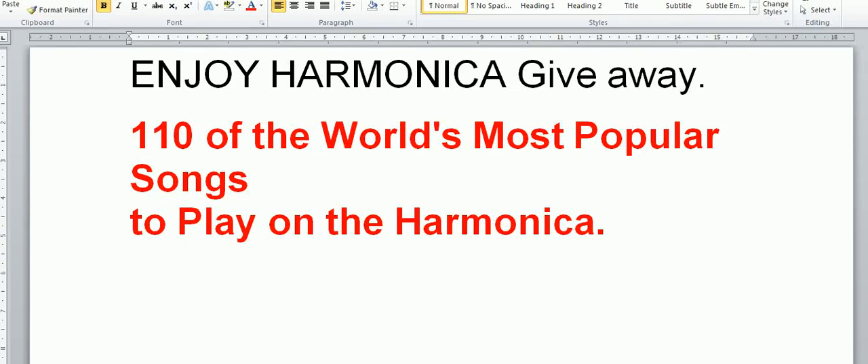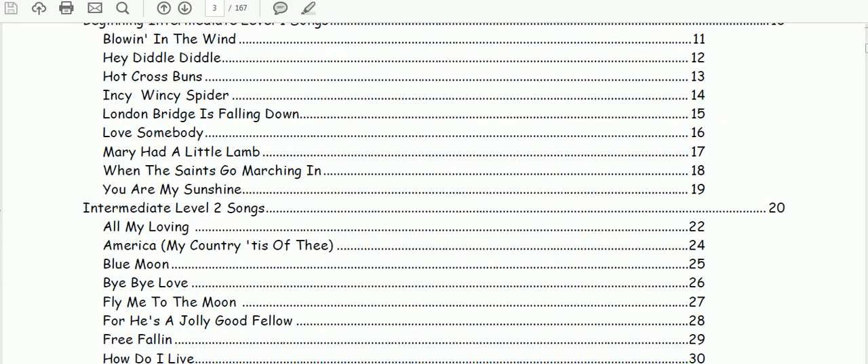Hello and welcome to Enjoy Harmonica — an Enjoy Harmonica giveaway no less. Yes, I'm giving away 110 of the world's most popular songs that you can play on the harmonica. This is a publication, it's a PDF, and I will send it to you if you follow the instructions I will give you shortly.